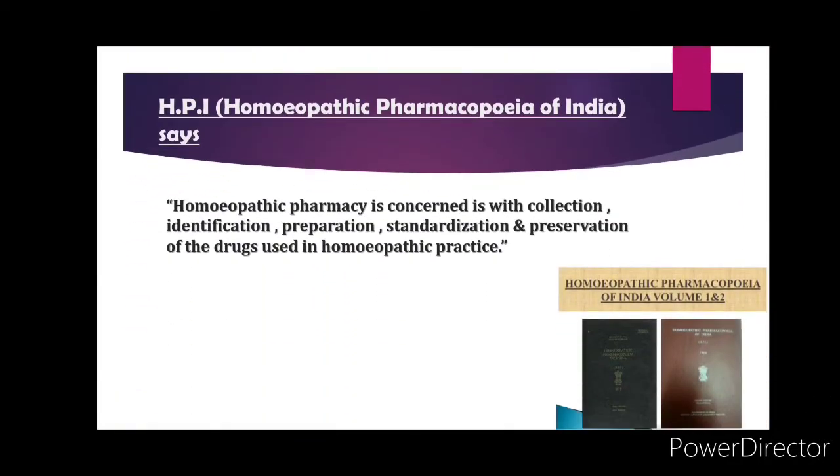According to HPI — that is, the Homeopathic Pharmacopoeia of India — homeopathic pharmacy is concerned with the collection, identification, preparation, standardization, and preservation of the drugs used in homeopathic practice.